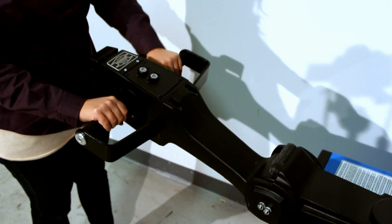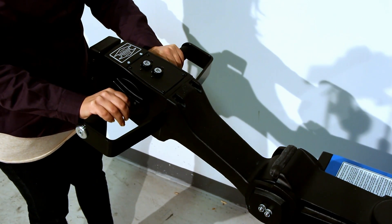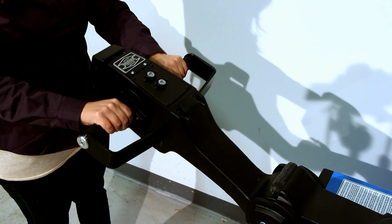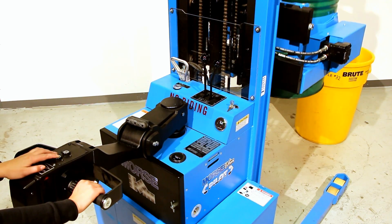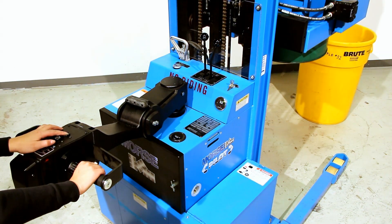The advanced control handle has a steel guard to protect your hands and thumb tabs to control forward and reverse speeds. Raise and lower controls are also built into the handle, along with a horn.